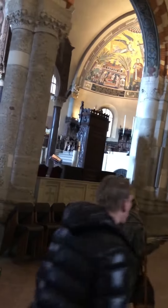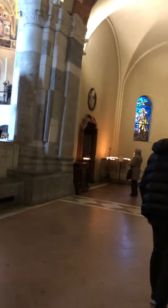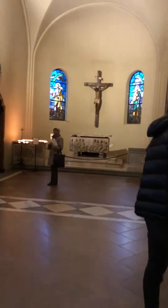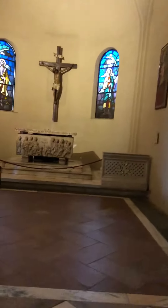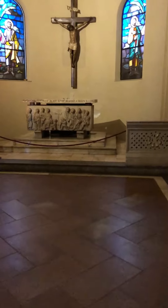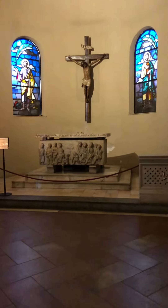We moved to the side altar — it's really a sarcophagus, very simply placed.